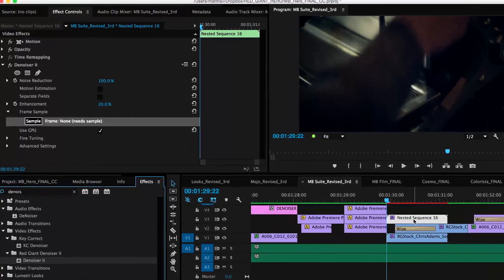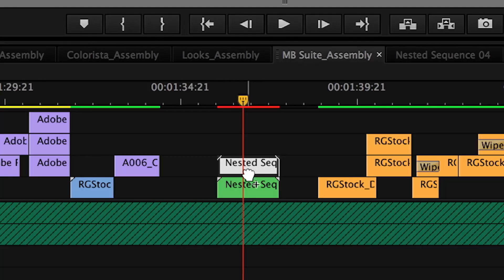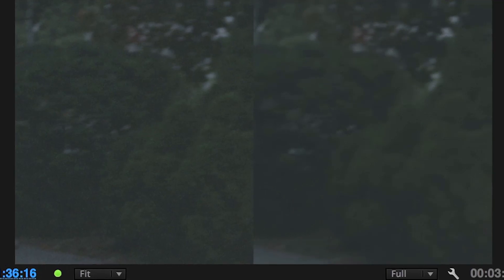Denoiser 2 is your solution for fast, reliable video noise reduction with no fuss. Just apply Denoiser and your footage instantly looks better.